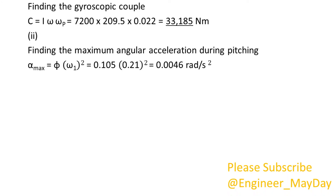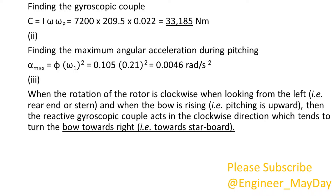2. Finding the maximum angular acceleration during pitching: alpha max equals 0.0046 radians per second squared. 3. When the rotation of the rotor is clockwise when looking from the left, that is the rear end or stern, and when the bow is rising, that is pitching is upward, then the reactive gyroscopic couple acts in the clockwise direction which tends to turn the bow towards right, that is, towards starboard.